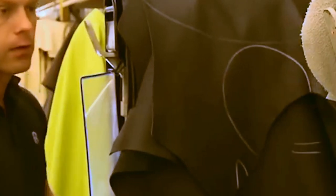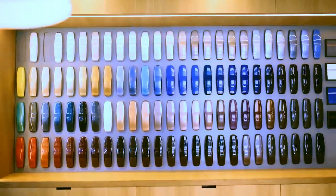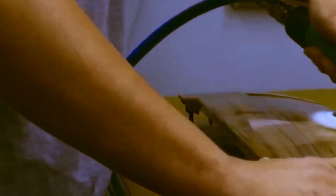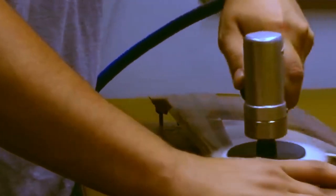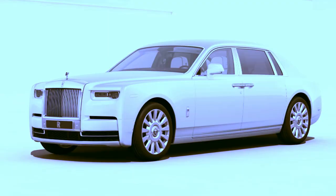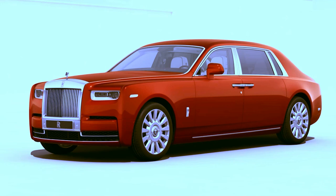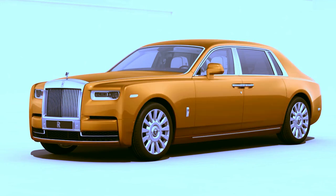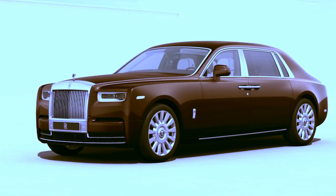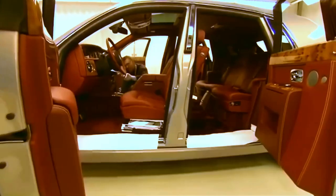The most interesting part is when the customer expresses interest in the color they want for their future car. The owner can choose from 44,000 shades, and 12 layers of paint will be applied to their vehicle, with mandatory polishing after each layer. It is possible to order a limousine in rich colors such as Desert Gold, which requires the addition of gold to the paint, at a cost of $30,000 for each coating layer.